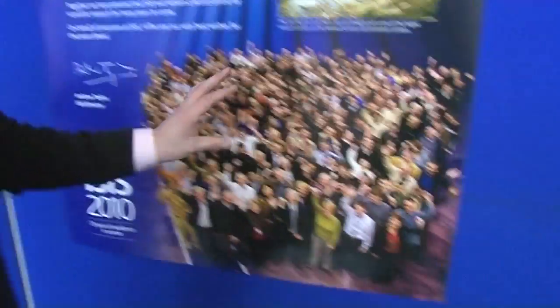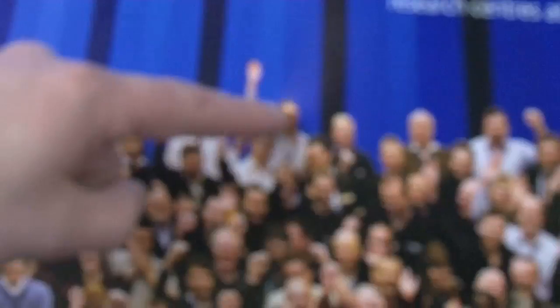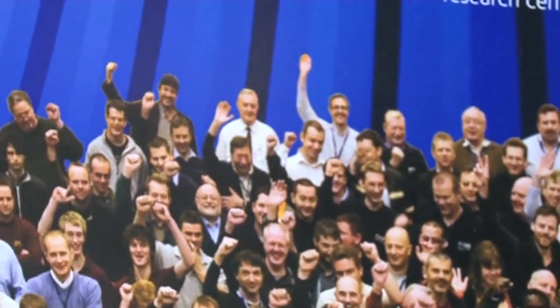This is a nice team photo. I'm here at the back, and here are our managers and our director Andrew Taylor.